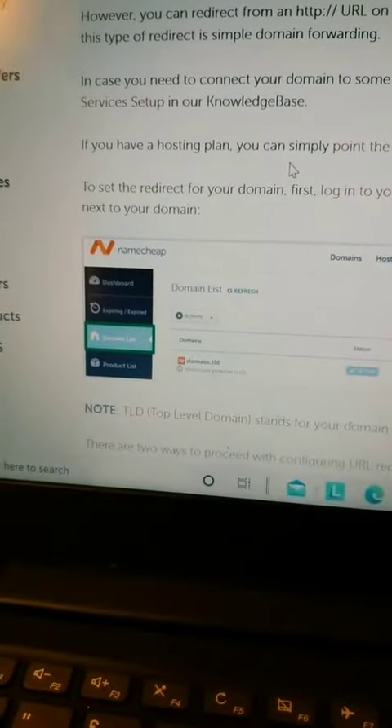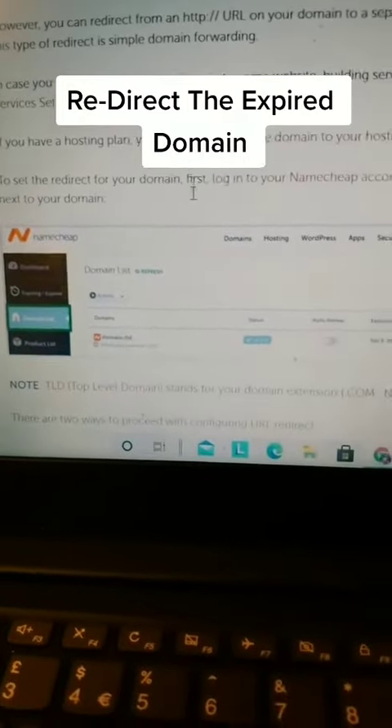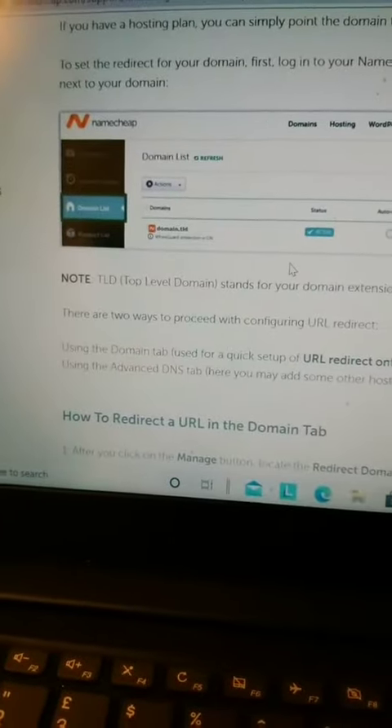Now just go back across to Namecheap and redirect your expired website over to your affiliate offer where you can get paid.